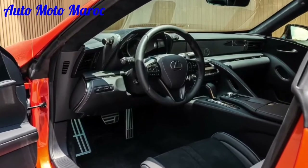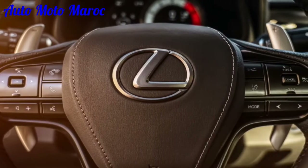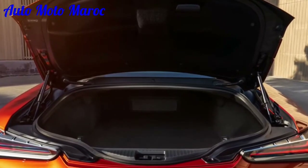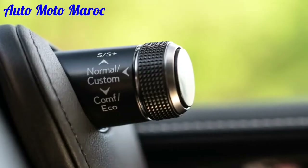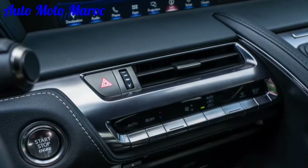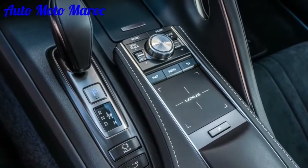Le groupe sport disponible comprend de nouvelles roues de 21 pouces avec des éléments en métal poli et noir brillant et des sièges sport révisés avec des coussins plus profonds. Prix Lexus LC 2022 : Version cabriolet LC500 — 1 200 000 dirhams marocains ; Version coupé LC500 — 1 020 000 dirhams marocains ; Version LC500 coupé Bespoke Build — 1 100 000 dirhams marocains ; Version coupé LC500h — 1 230 000 dirhams marocains ; Version coupé LC500h Bespoke Build — 1 250 000 dirhams marocains.